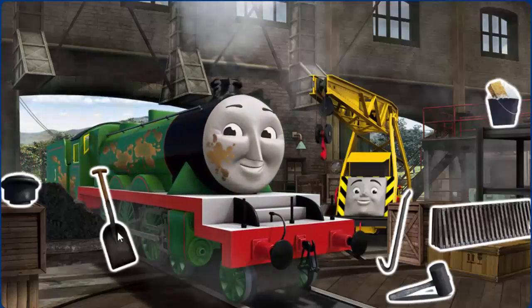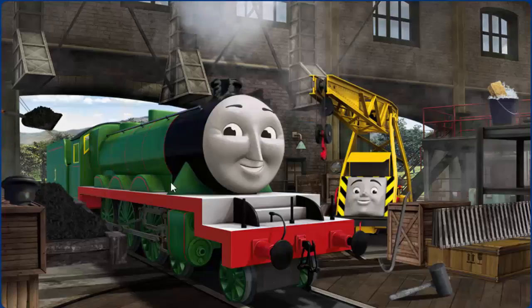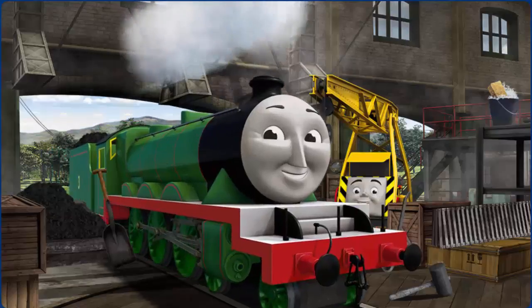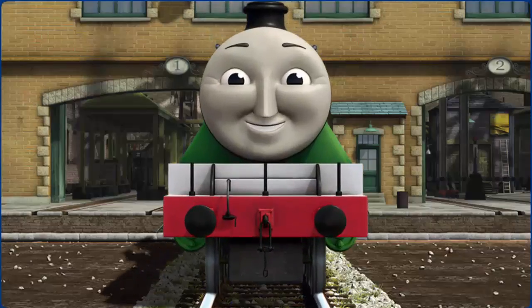Henry's funnel is broken and he has oil stains. Great job! But there's still more to do. Henry's funnel — great job! You fixed it! Henry is ready to be really useful again.